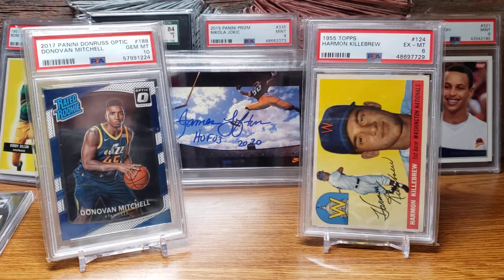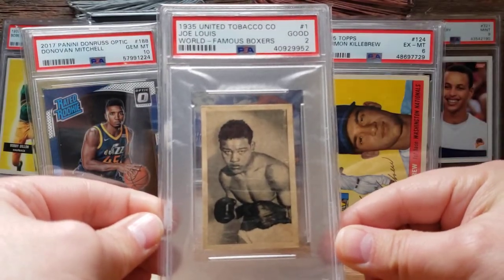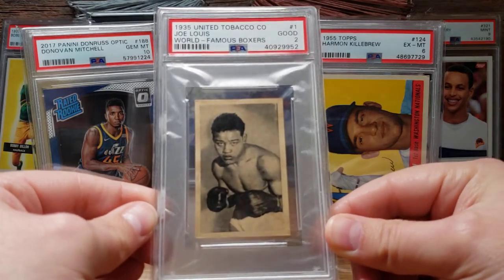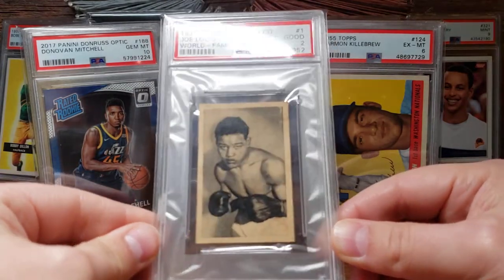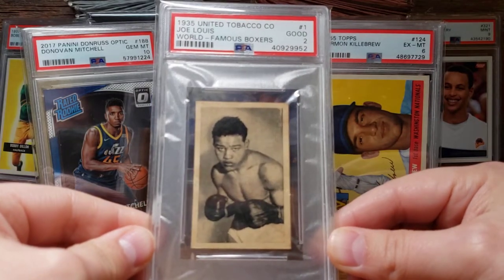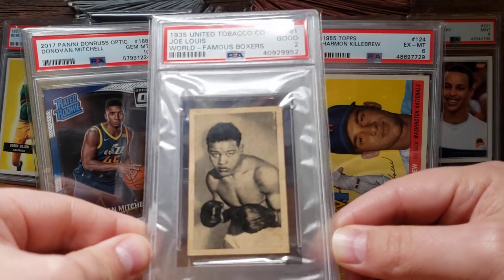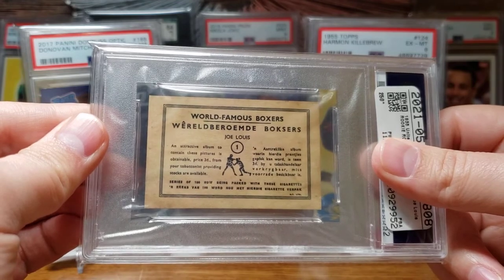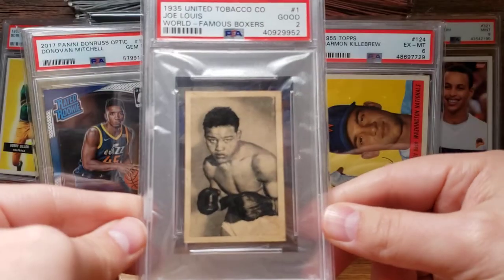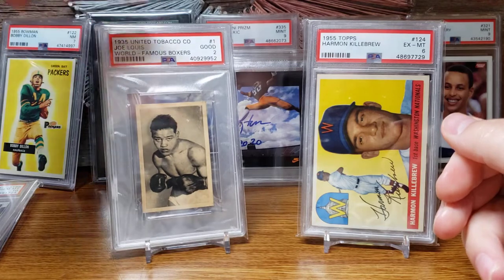In June there were two pickups. The first was my first boxing card addition — the 1935 United Tobacco Joe Louis card. The pop is only about 50, so not a ton have even been graded. It's an early Joe Louis card and I just love his story and his place in history with World War II and the boxing match against Max Schmeling. Just one of the best boxers of all time — and another example of a card I purchased that has not gone down in price.